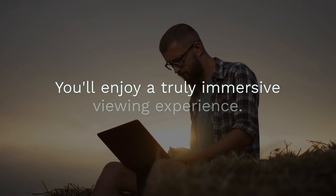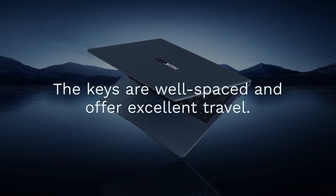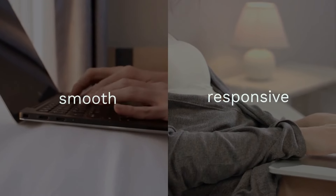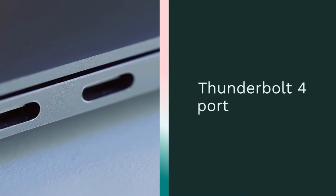The MateBook X Pro 2024 is a design marvel. Its sleek lines and minimalist aesthetics are captivating. The laptop is incredibly thin and compact, slipping easily into any bag. The keyboard is a joy to type on — the keys are well-spaced and offer excellent travel. The large trackpad is smooth and responsive, making navigation a breeze.